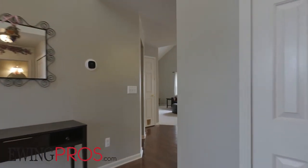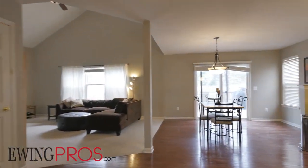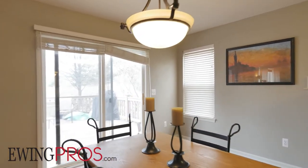Follow the hardwood floors back through the foyer, past a convenient powder room, and into the open and flowing kitchen and dining spaces. Here you'll find easy access to the rear deck and yard via a sliding glass door.